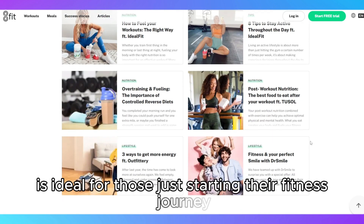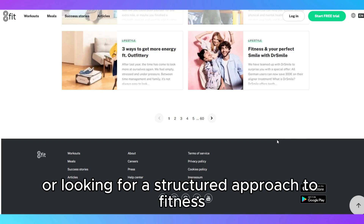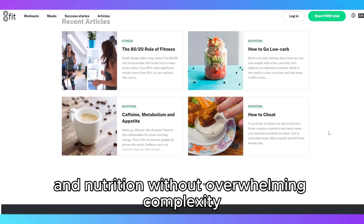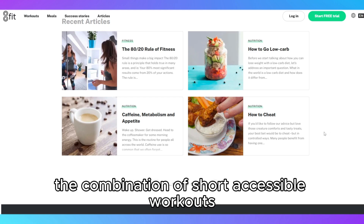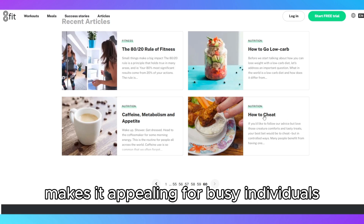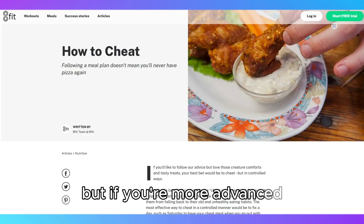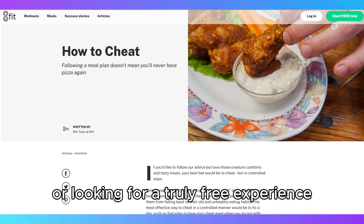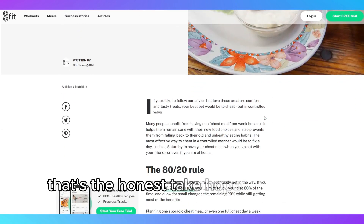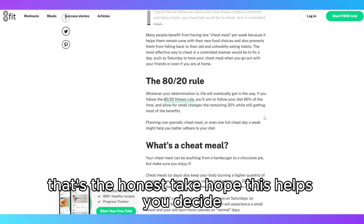In short, 8Fit is ideal for those just starting their fitness journey or looking for a structured approach to fitness and nutrition without overwhelming complexity. The combination of short, accessible workouts and easy-to-follow meal plans makes it appealing for busy individuals. But if you're more advanced or looking for a truly free experience, you might want to explore other options. That's the honest take — hope this helps you decide.